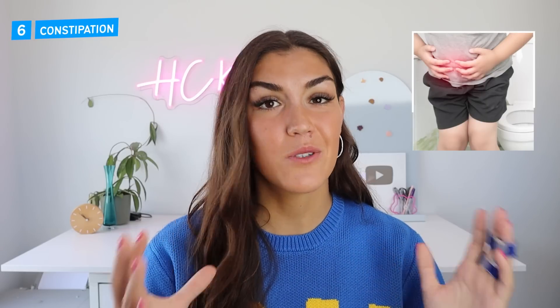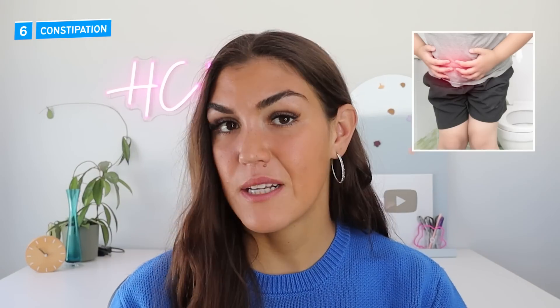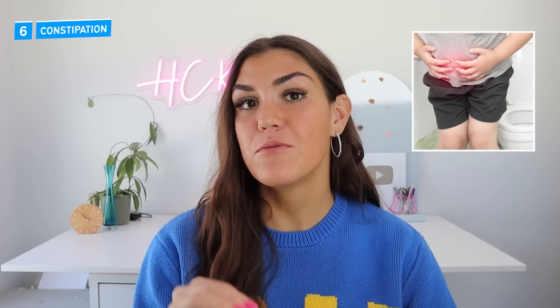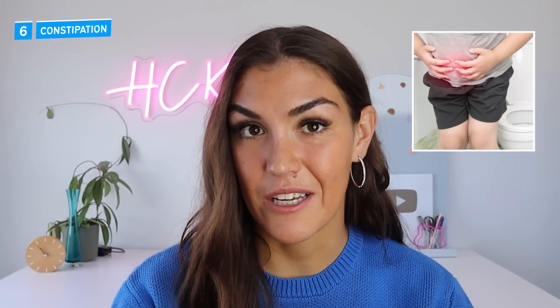The sixth most common side effect is constipation. While most people who are prescribed Metformin experience diarrhea, at least at the start, for some people it goes the opposite way. This can decrease after a few weeks, but not always. Making sure you are properly hydrated and getting enough electrolytes can help to reduce this. Most people are way under-consuming electrolytes, so supplementing them can make a huge difference.